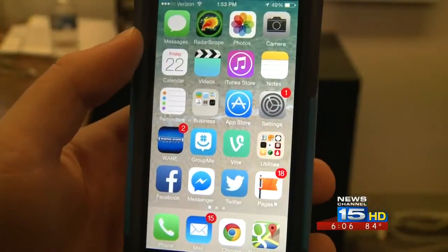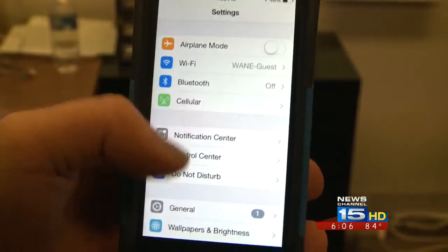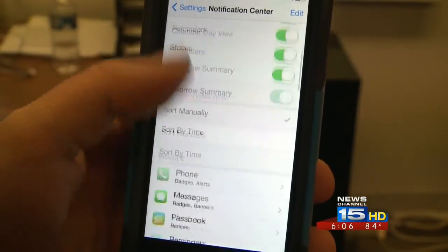here's an iPhone 5. Go into Settings, Notification Center, and scroll all the way down to the bottom to make sure the alerts are switched to the On position.